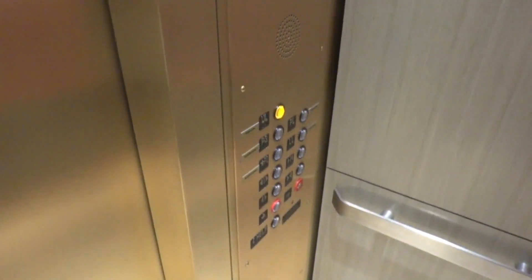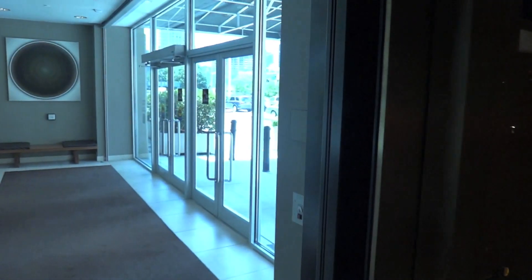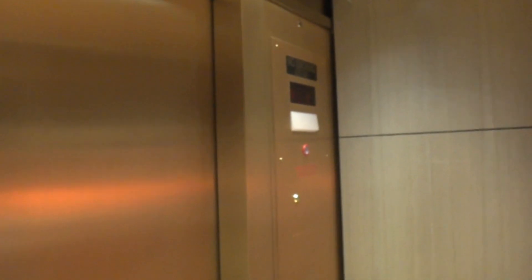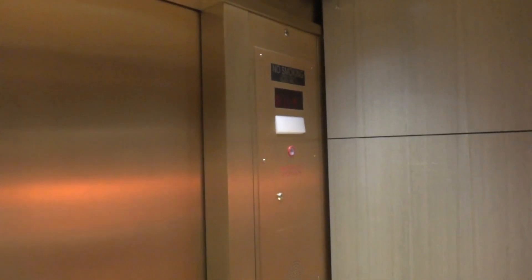Are we gonna see if this is a death trap? Moment of truth, here we go. Ooh, door close button works. It's still got memory. It's smooth — we fixed it. It's smooth as heck.